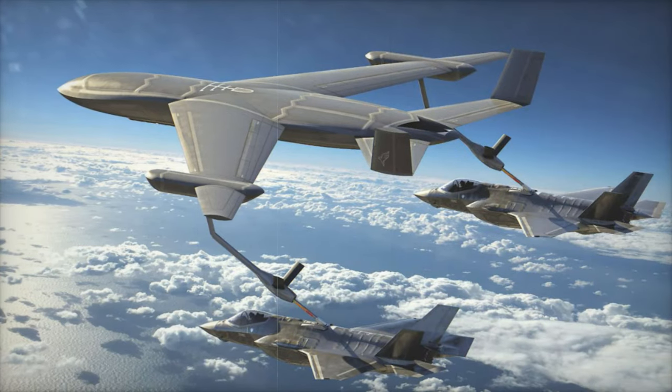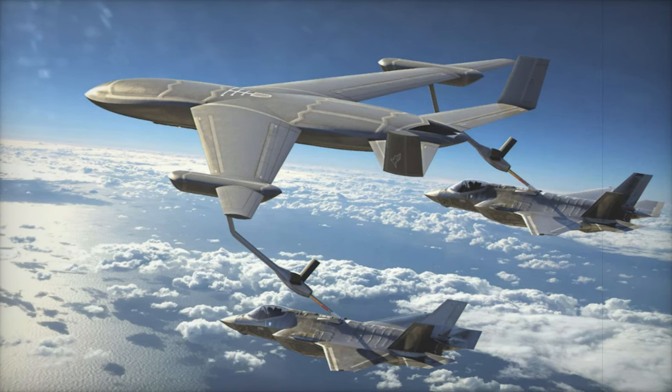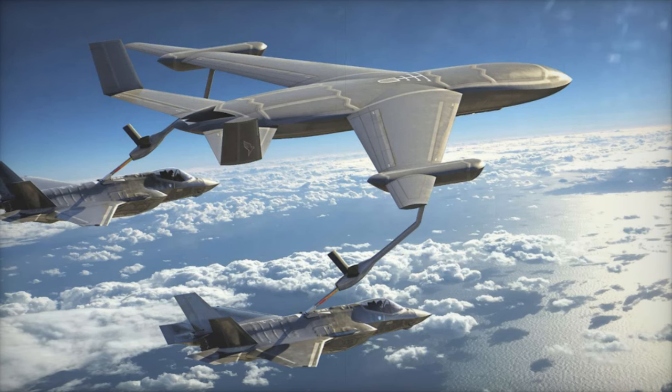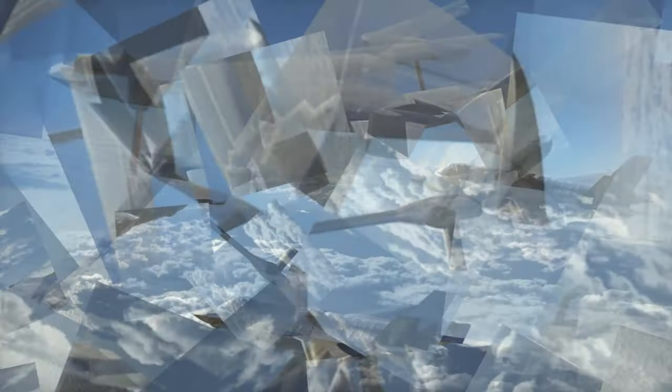The tanker is shown refueling two F-35A Joint Strike Fighters using booms mounted near the wingtips. While the U.S. Air Force primarily uses the boom method for refueling, it remains uncertain if this design could also support the Navy and Marine Corps' probe-and-drogue method.